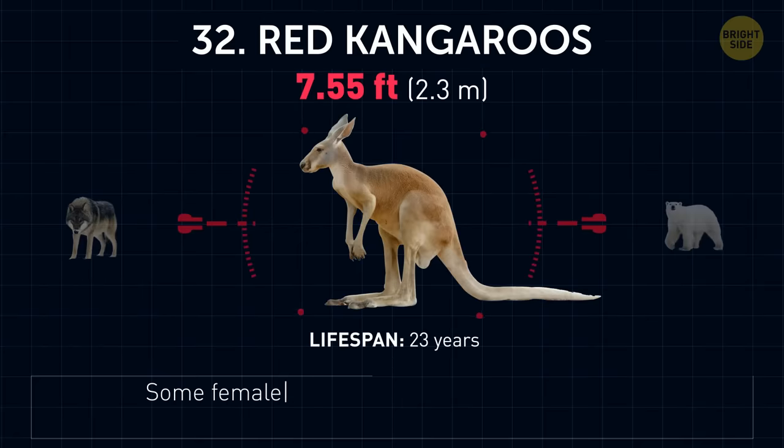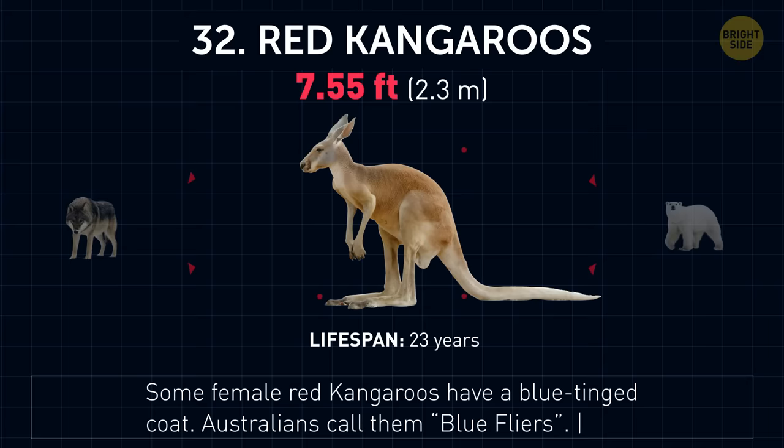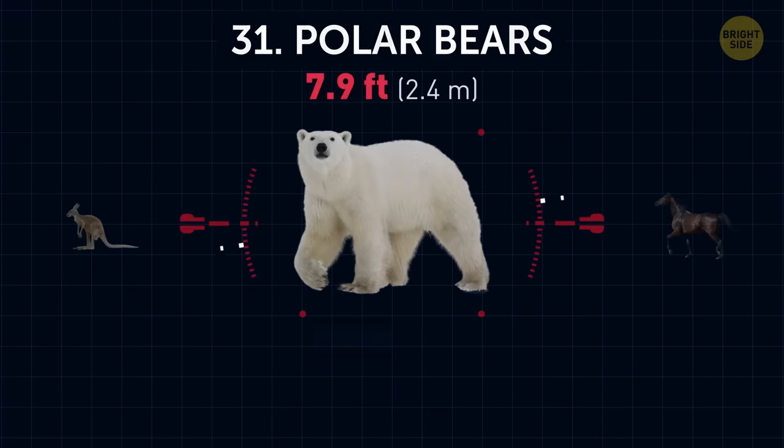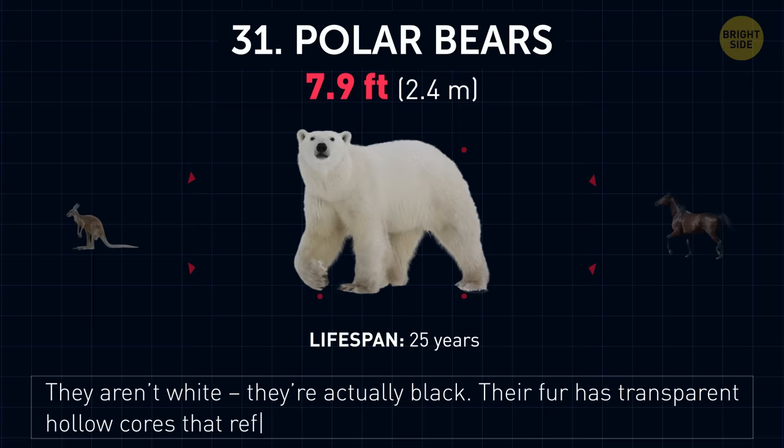Red kangaroos. Some female red kangaroos have a blue-tinged coat. Australians call them blue flyers. Polar bears. Well, they aren't white — they're actually black. Their fur has transparent hollow cores that reflect light and make them look white.